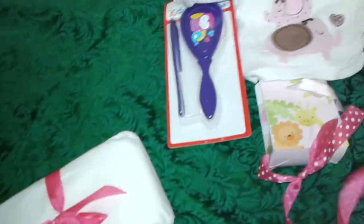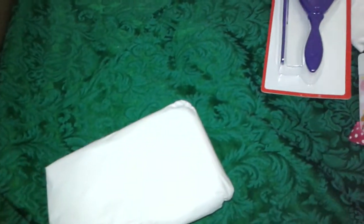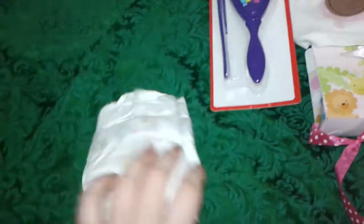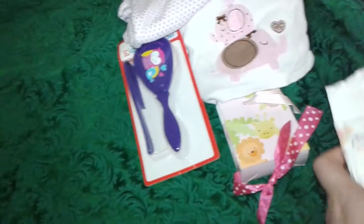We have another little package. It's a little baby diaper! That's so cute — those are adorable. They'll look so cute on the baby.